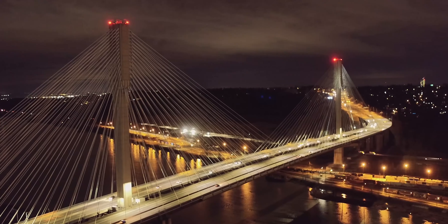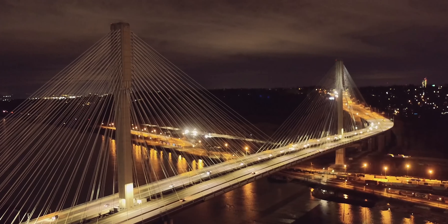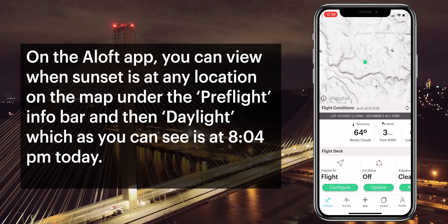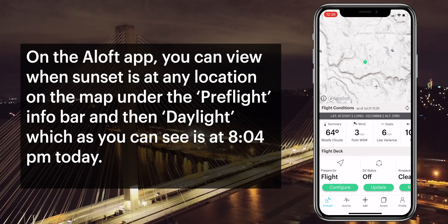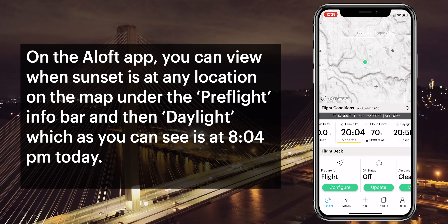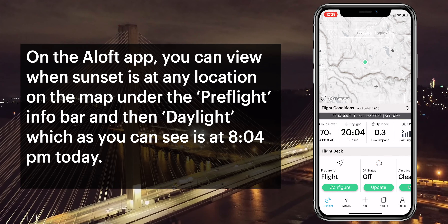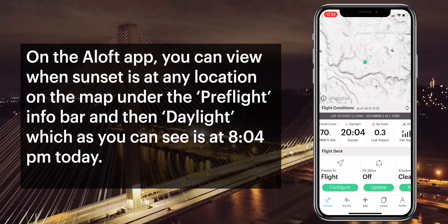On the Aloft app, you can view when sunset is at any location on the map under the pre-flight info bar and then daylight, which as you can see here is 8:04 pm today.